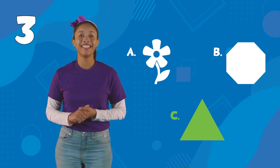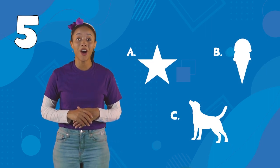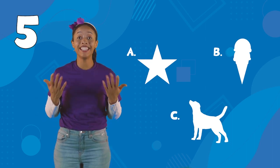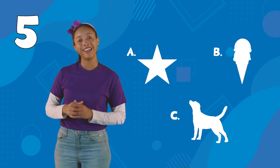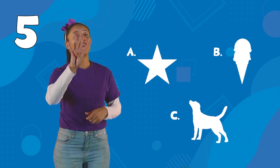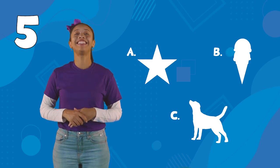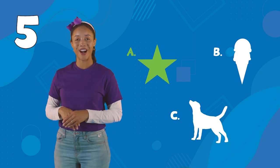All right, friends. Next, we have the number five. A is a star, and a star has five points. B is an ice cream cone with two scoops. C is a dog with four legs. Which one is it? It's A, the star with five points. Good job.